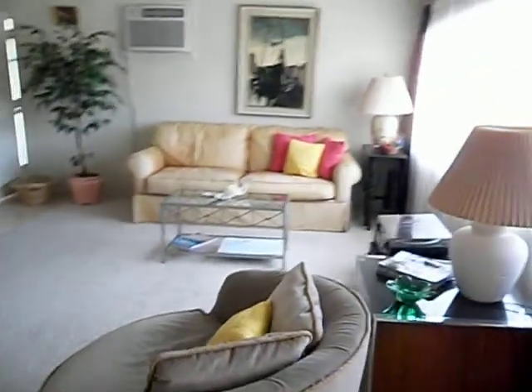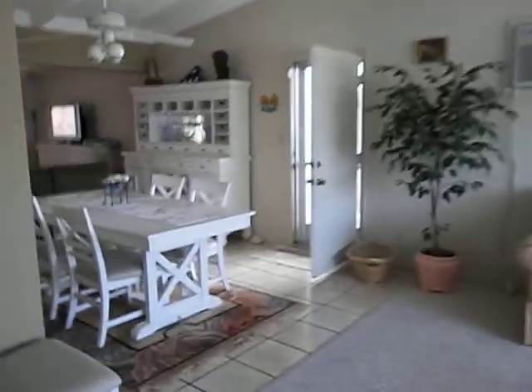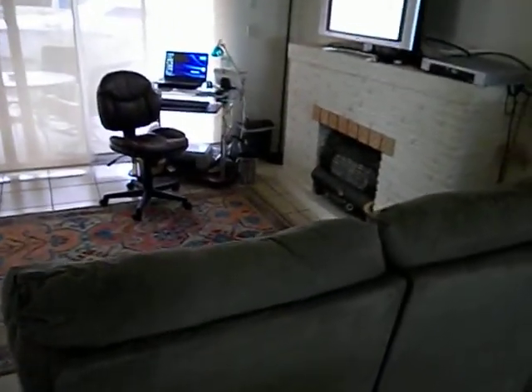This is the living room with carpet — a very good room. Here is the dining room and the family room. Now the kitchen — it's pretty nice. I can see there's a dishwasher and also a garbage disposal.